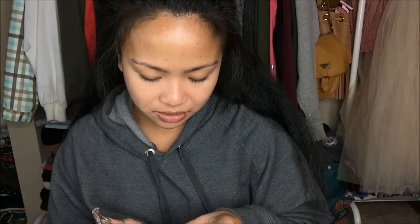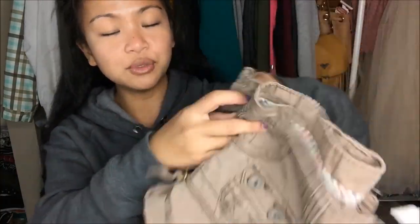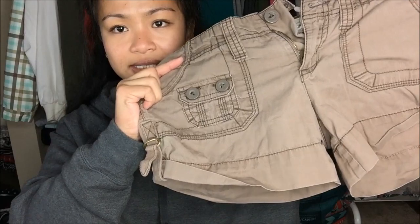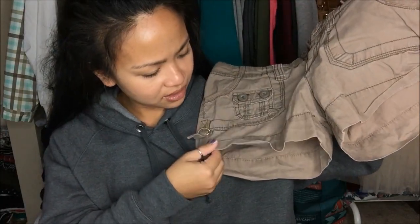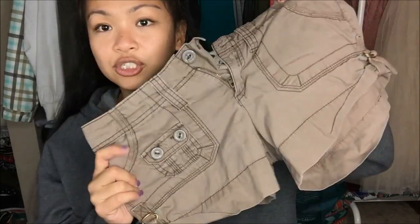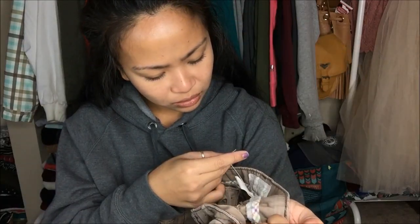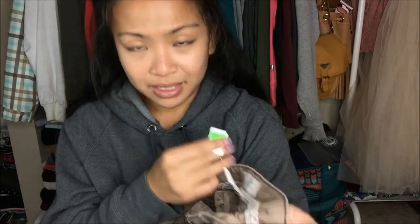The next thing that I have is by Aeropostale in a size 5/6, and it is these shorts. You can never have too many shorts. The one thing I liked about it is that it has a little thing here that creates like little ruching, and it was shorter on the sides when I tried it on. This was originally $3.99, but it was a stamp, so that was $1.00.